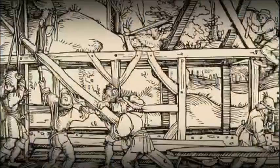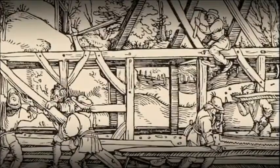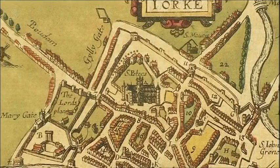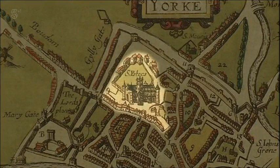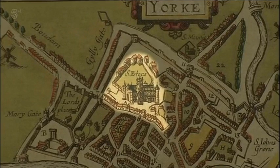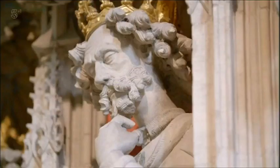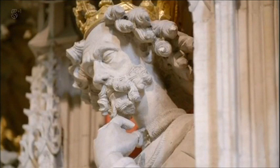As construction of the cathedral gathered pace, it was necessary to create a boundary around it. The land inside this boundary was given a special name — the Liberty of York. In medieval times, this land was ruled by the Archbishop of York and governed by church law, not the king's law. It was almost like the archbishop's own private kingdom. The king's men weren't even allowed into the liberty unless the archbishop gave them permission. You probably know the phrase 'taking the liberty' — it originated right here in York.